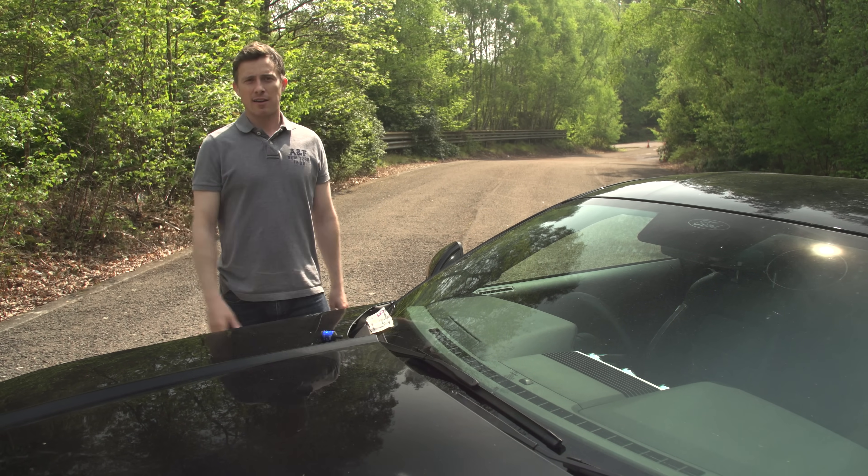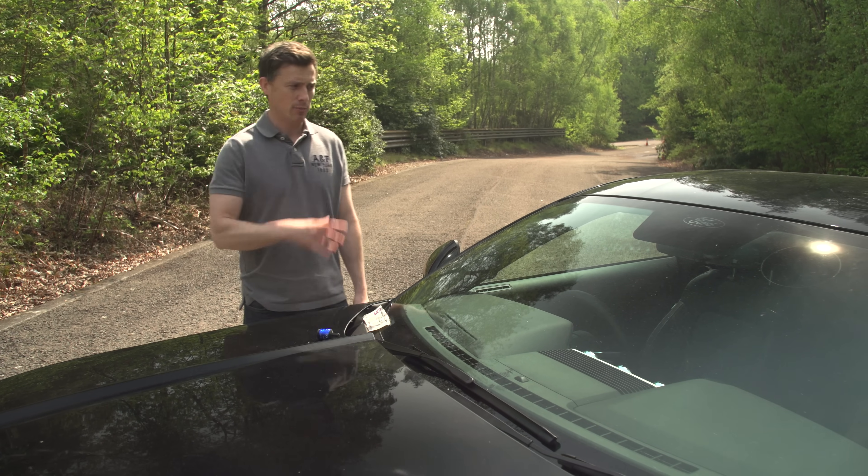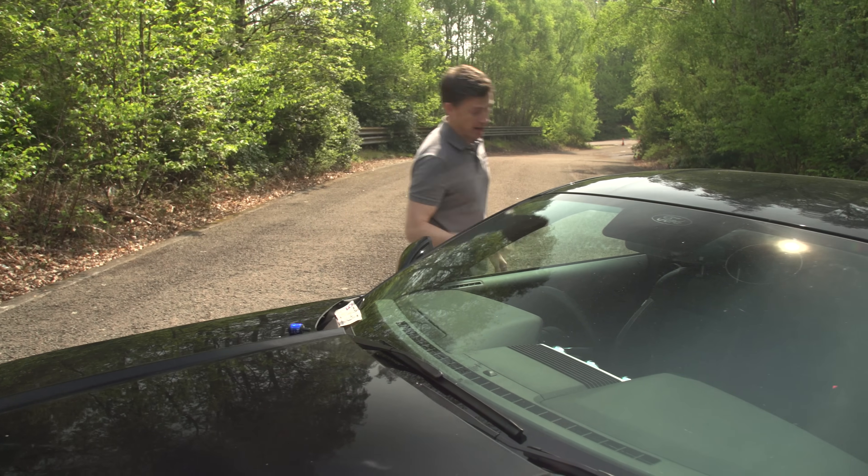This thing costs similar money to a Ford Mondeo Vignale, but which one would you rather have? Bit of a no-brainer really, isn't it?